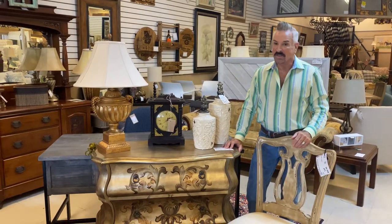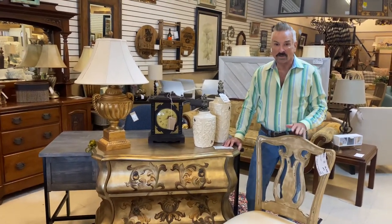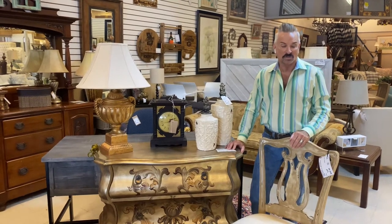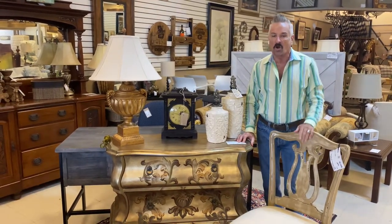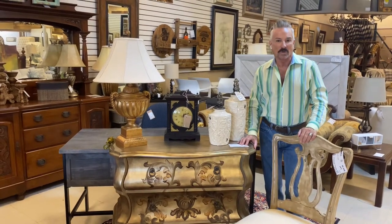Hi everyone, it's Mark Jones, the Consignor's Designer. I'm still hanging out here in the Roswell location of Southern Comfort's Consignment. You know, those one-of-a-kind pieces that you need, we have them in all three of our stores — Alpharetta, Dunwoody, and Roswell.